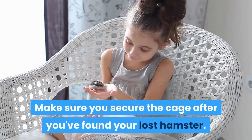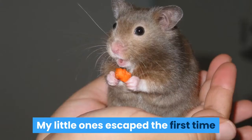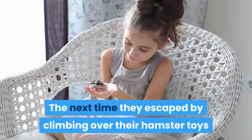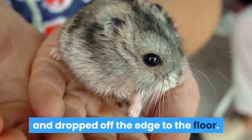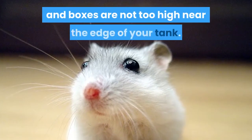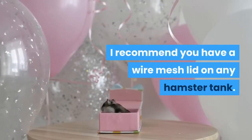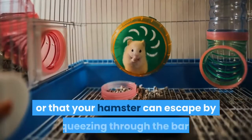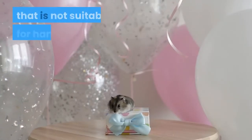Make sure you secure the cage after you've found your lost hamster. Identify how your hamster escaped. My little ones escaped the first time because I had not shut their door securely after feeding them. The next time they escaped by climbing over their hamster toys and reaching the edge of their glass tank and dropped off the edge to the floor. We do not want your hamster to escape again. If your hamster lives in a tank, make sure that toys and boxes are not too high near the edge of your tank — I recommend you have a wire mesh lid on any hamster tank. If you have a wire cage, make sure your hamster cannot undo the door by themselves or escape by squeezing through the bars. This can happen if you have a small hamster in a cage that is not suitable for hamsters.